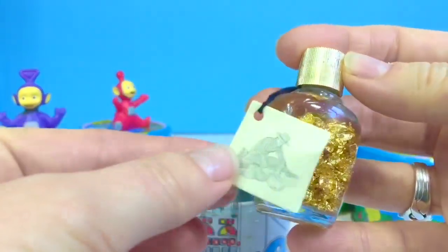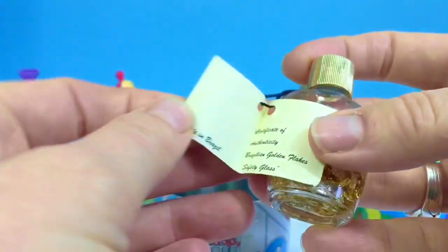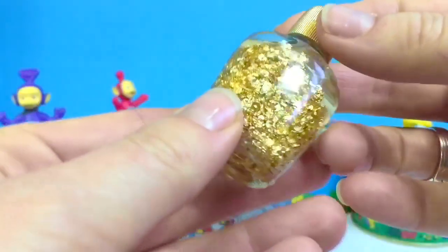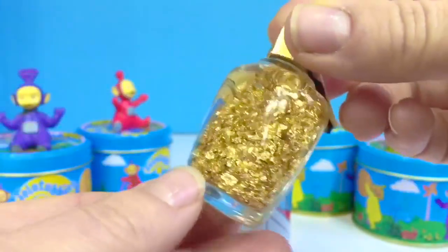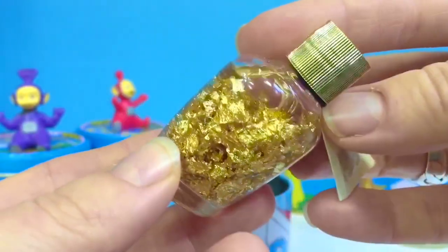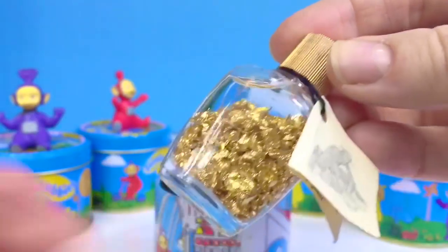It looks like this man is gold panning. It's authentic gold flakes — real gold from Brazil. I love to watch them float around. It's soothing. We don't want to drop this because it's a glass bottle and it can break, and we're not going to open the lid either because it would spill everywhere.